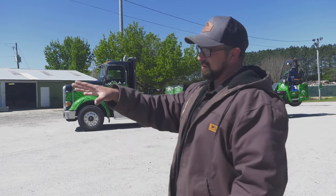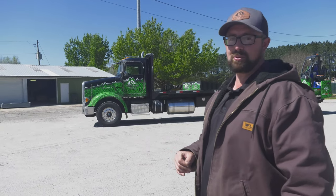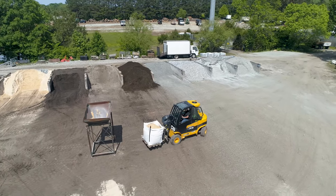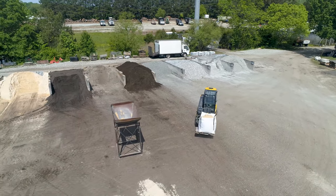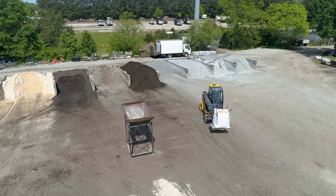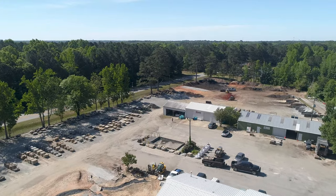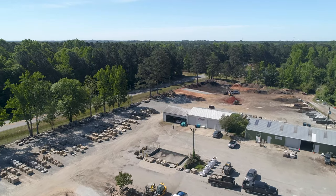Right now we've got several boulders selected over here that we're about to pull. We also have bagged material as well. If you have something loose like gravel or a soil that you need to accompany the boulders or the rock delivery, we can bag them in these one-yard bags or we can palletize small items and bring it all out on the truck.